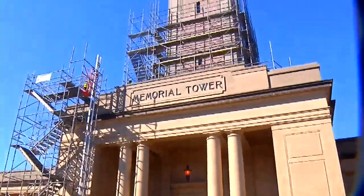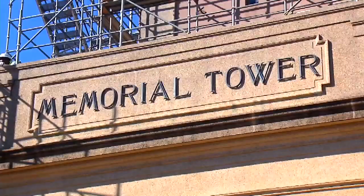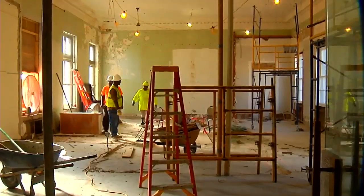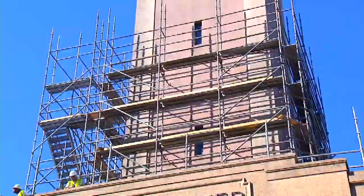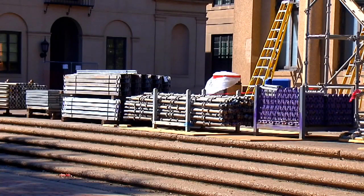One of LSU's most iconic buildings is getting a major facelift. Crews have already begun gutting the inside of Memorial Tower. As scaffolding is built around the exterior, the entire building will be pressure washed and painted from top to bottom as crews work to fix cracks on the outside walls. All the windows will also be replaced in the process of waterproofing the tower to prevent further damage.